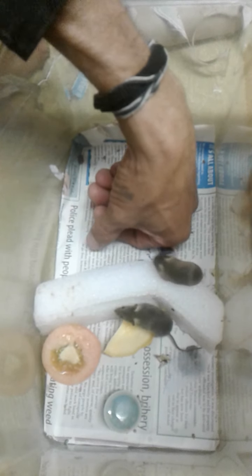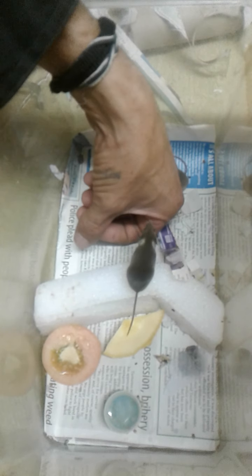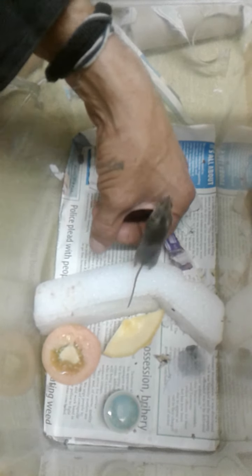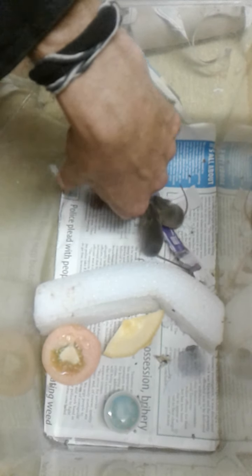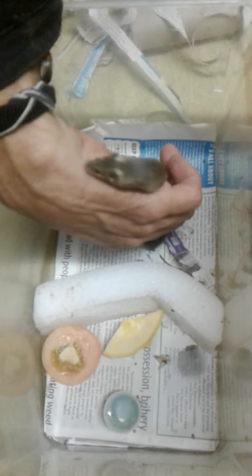They are super cute and highly energetic. They can jump almost half a meter high — about 45 centimeters already. When they get startled, their self-defense mode kicks in and they would jump.